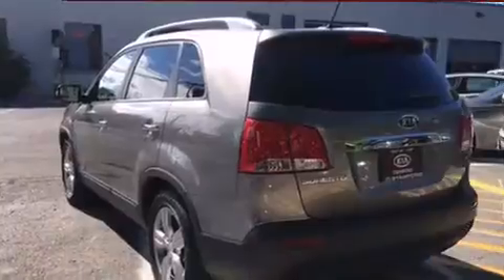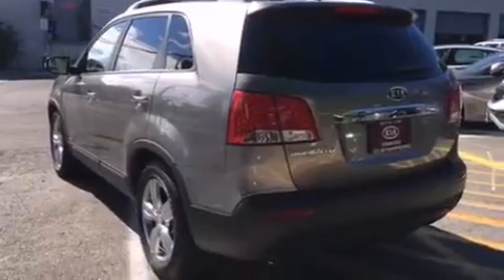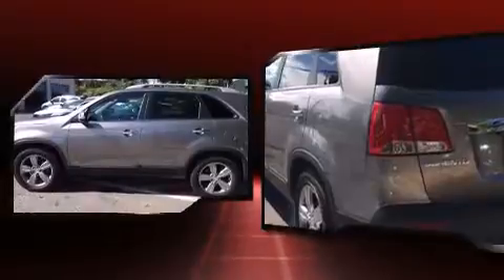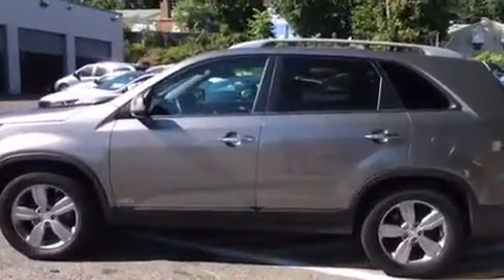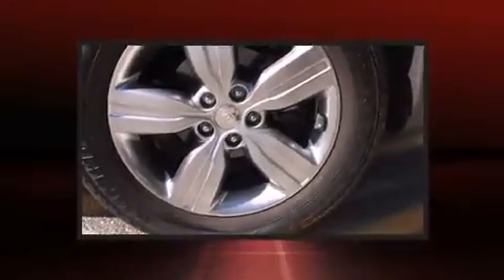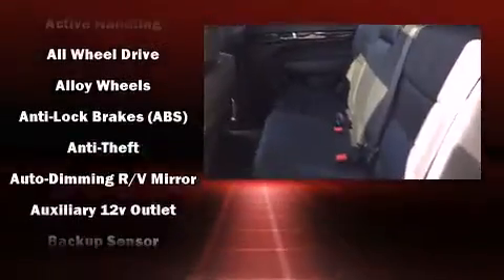For added security, dynamic stability control supplements the drivetrain. A wealth of standard features means you no longer have to sacrifice, including remote keyless entry, a tachometer, fully automatic headlights, turn signal indicator mirrors, and much more.